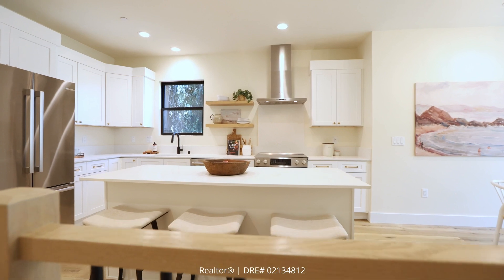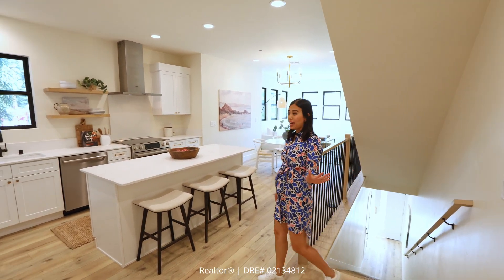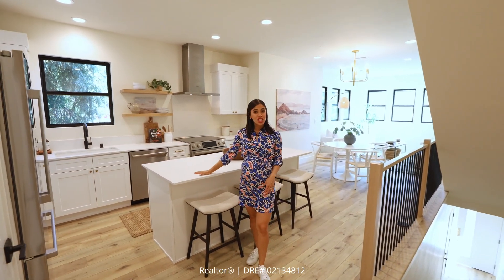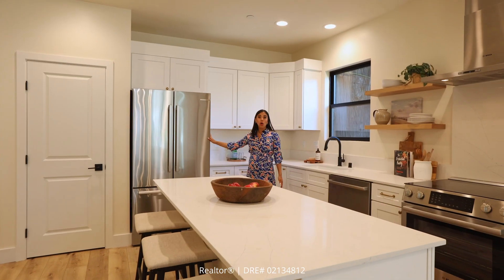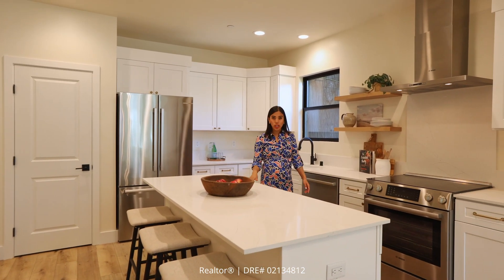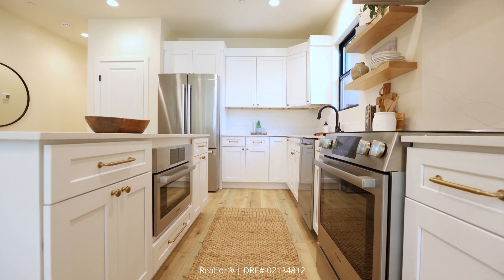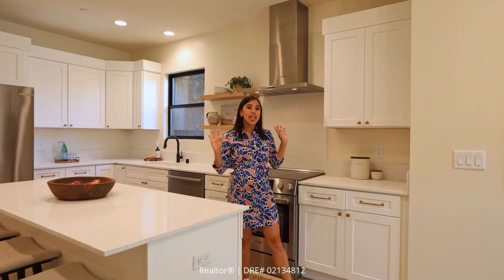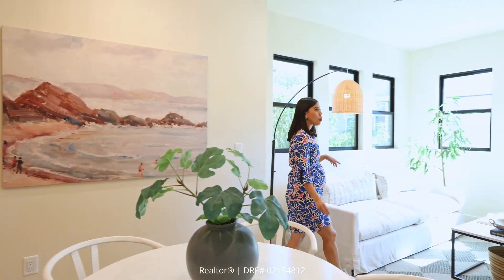Let's take a look at the single family first. As you make your way up the stairs, this open railing allows you to be greeted by this open kitchen living room concept. This chef-inspired kitchen boasts stainless steel Bosch appliances, a white quartz countertop, and a ton of storage throughout the whole kitchen. What I love about this kitchen is it allows your guests to flow from the living room to the kitchen. While I get comfortable and enjoy all this natural light, I want you to go ahead and take a look at that first bedroom and bathroom right around the corner. I'll be here.